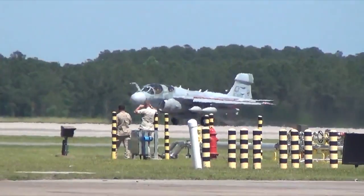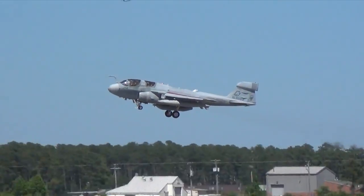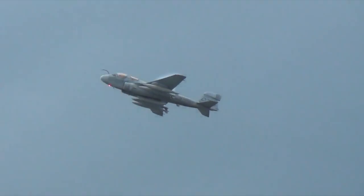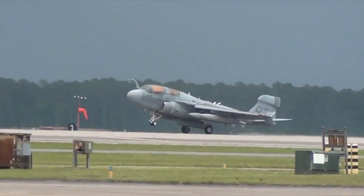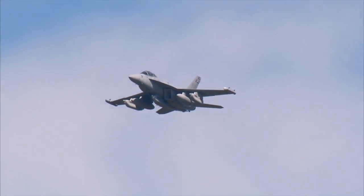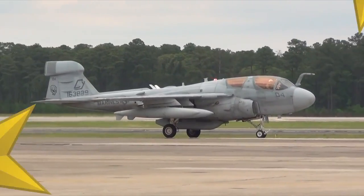It's prowled the skies for close to 50 years — now the service life of the EA-6B is coming to a close. Nicknamed the Flying Frying Pan, the Prowler was first flown in 1968 and has served the fleet in every war since Vietnam. Recently, artisans at Fleet Readiness Center Southeast in Jacksonville, Florida completed repairs on their final Prowler. The group has maintained the aircraft since 1994. The last Navy Prowler returned from its final deployment in November. The Navy is moving on to the EA-18G Growler, but the Marines will continue to field the Prowler until 2019.